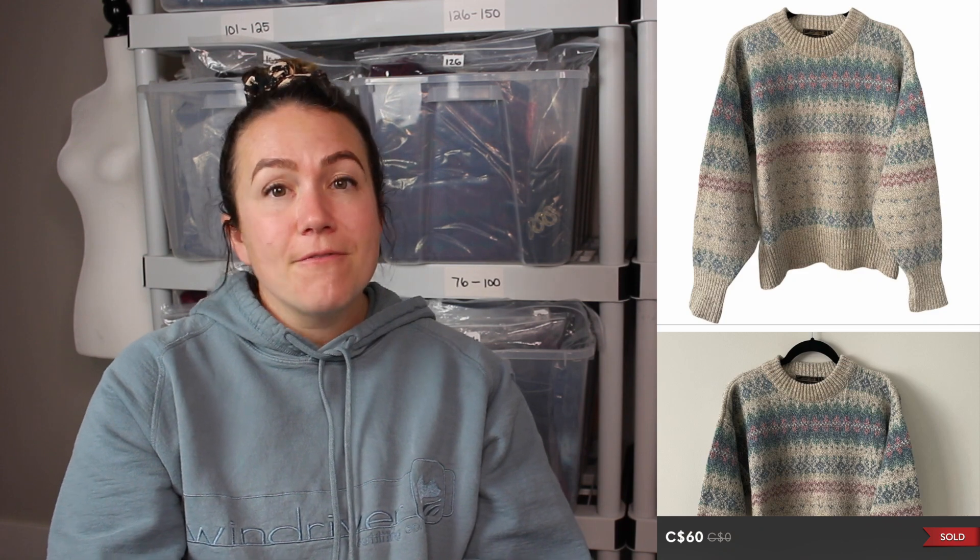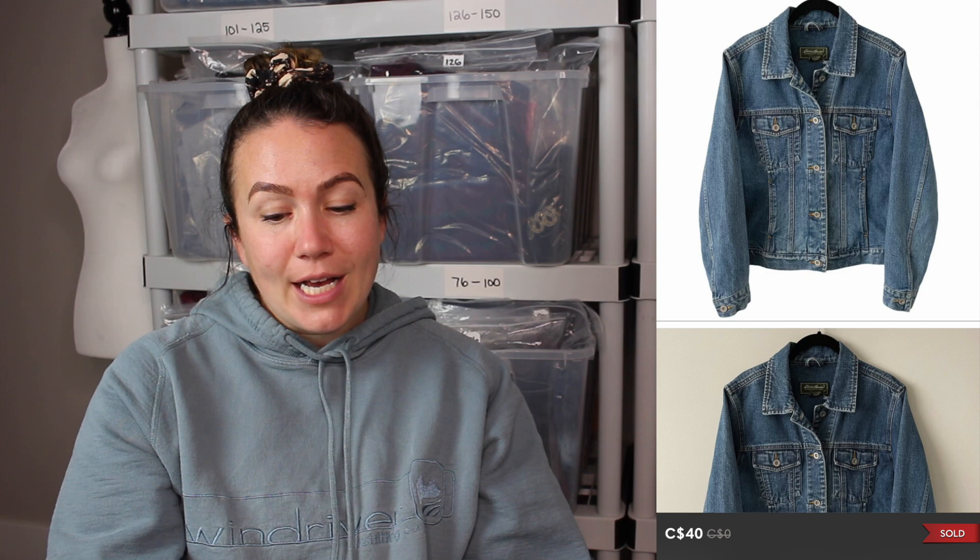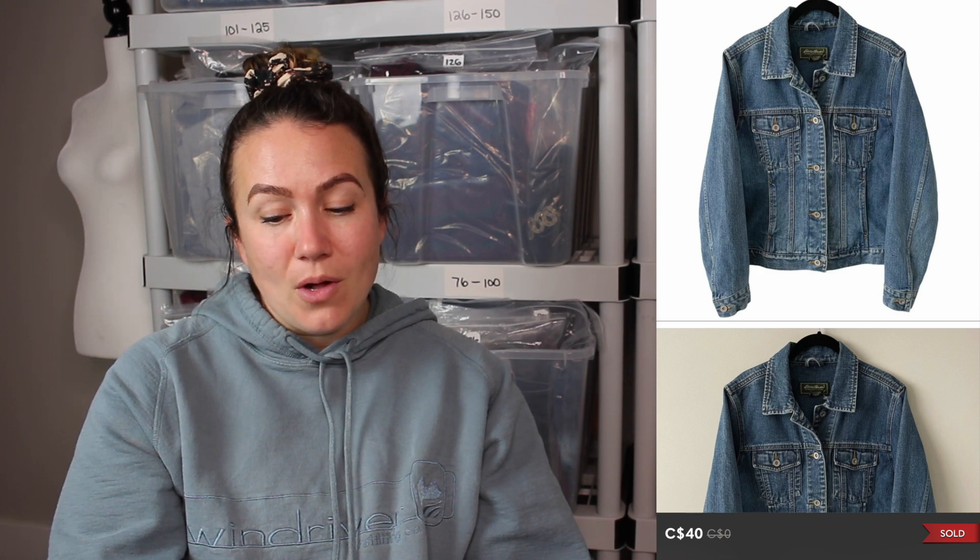Next bundle sold for $60 — two pieces: an Eddie Bauer wool knit Fair Isle sweater and an Eddie Bauer blue jean jacket oversized in an extra small. I'd had the jean jacket a couple months, but those wool knit sweaters right now are not sitting in my closet for more than a week or two — definitely big bolos for me.